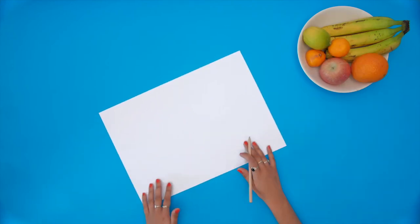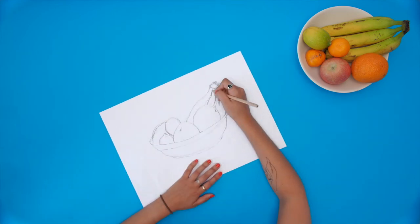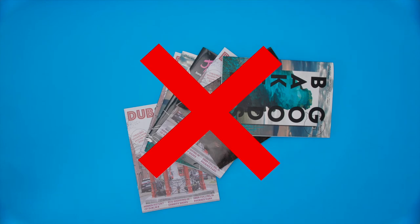Observational work is also key. Show us that you can study and analyse the shape, form and proportion of your chosen subject, both still life objects and people. Drawing from life is also crucial — not photos or magazines — we'll be able to tell.